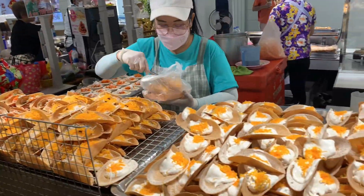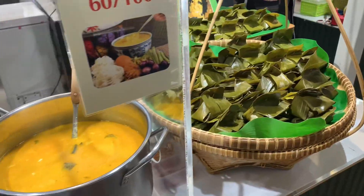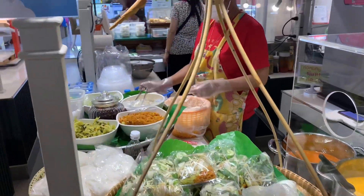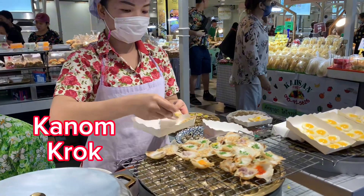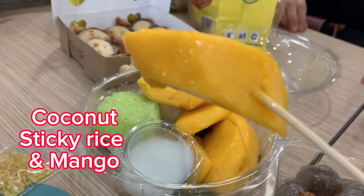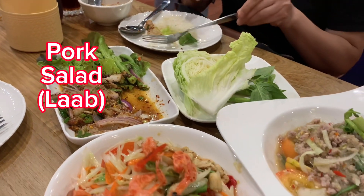As you can see here is Thai crepe, which is really crunchy and delicious. Vermicelli noodle with different kinds of curry is a popular lunch. Coconut milk custard is a very delicious dessert — we call it kanom krok. I get to spend time with friends, catching up and enjoying delicious dessert and tasty food.